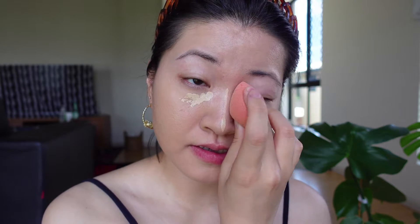Next step will be concealer. I need to conceal my dark under-eye circles and highlight my face, so I'll do a little bit under the eyes and highlight my nose bridge. I don't want to use too much concealer. I spread the concealer first and really use a press motion to press the concealer into the skin. And you can see it just appears so much lighter.